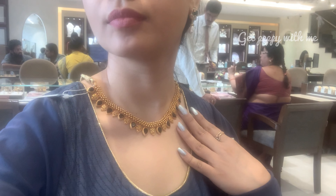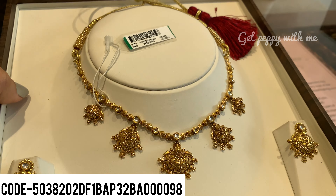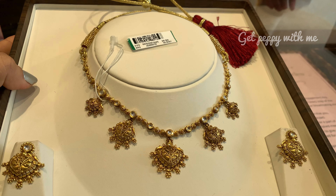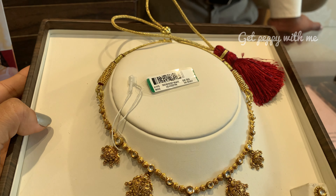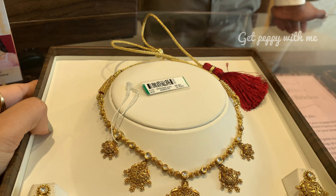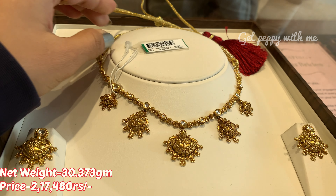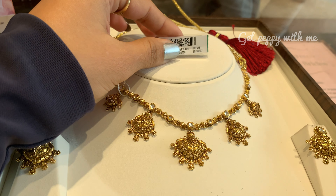Main ne isko pahan ke bhi bata rahi hoon — dekho kitna pretty lag raha hai, and I think that's the reason why this is a bestseller piece. Next wala piece — iska exact code jo hai website se mil gaya isliye maine woh code bhi mention kar diya aap logon ke liye taaki khareedte waqt aasani ho. Is tarah ke pieces bahut kam hote hain kyunki 30 grams mein usually necklace sets bante nahi hain. Net weight of this is 30.373 grams and price of this is ₹2,17,480. Isme aap dekhiye kundan detailing hai, antique wala work hai.